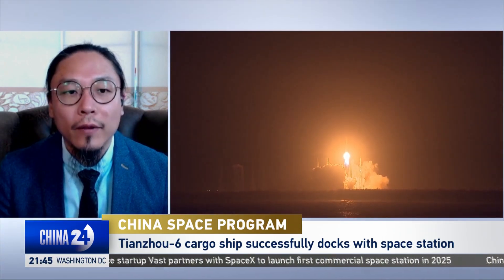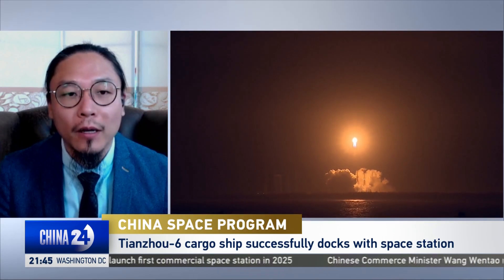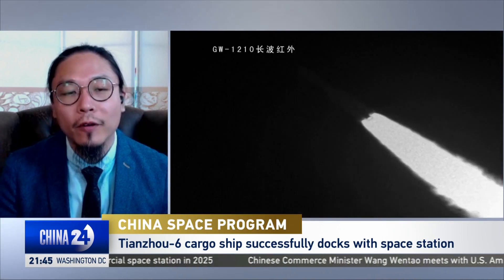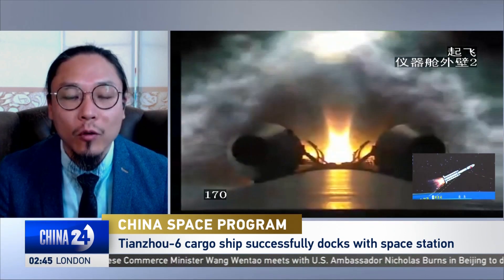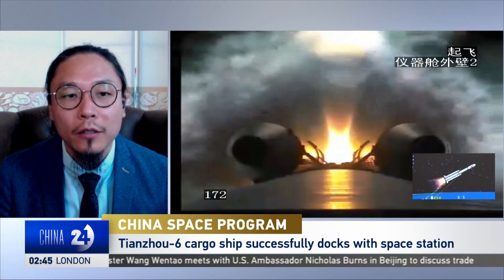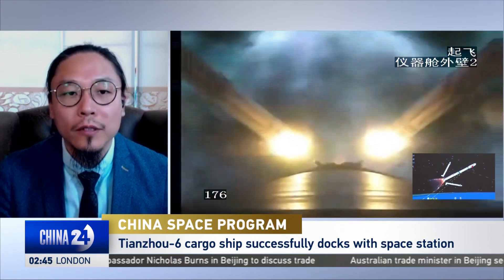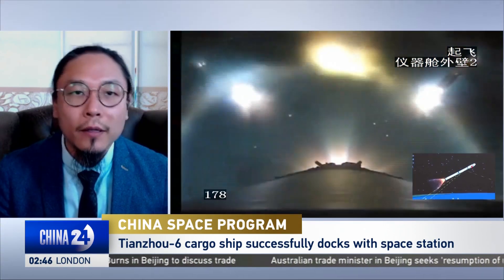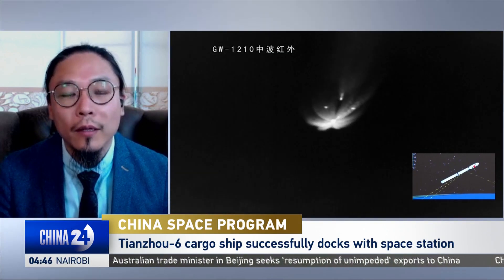In the future, you'll see a lot more interesting programs coming up in the Chinese space program. For example, there's going to be a lunar research station. There will be a return mission from Mars, going to the outer solar system, going even to the edge of the solar system. That will all happen on a 2030 sort of timescale, so that will be something to look forward to.